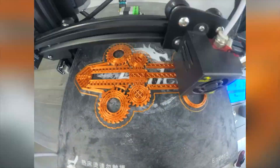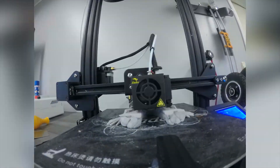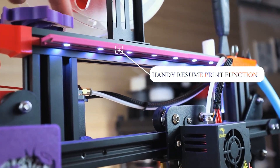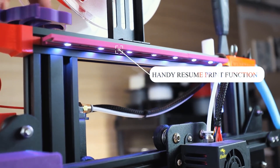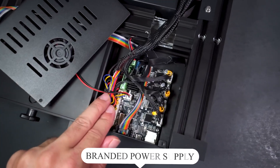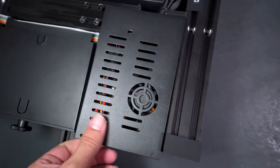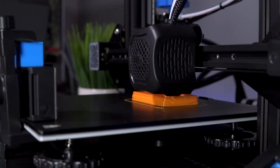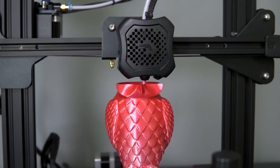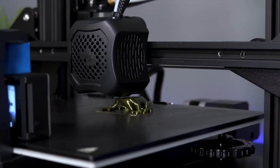Its heated, removable, and adjustable magnetic print bed makes it easier to remove completed models after they're finished printing. It also has a handy resume print function, which restarts the job where it left off. The Ender 3 Pro comes with a branded power supply that protects your printer from unexpected power surges and can heat the hotbed to 110 degrees Celsius in just 5 minutes. This easy-to-setup kit comes partially assembled, allowing you to learn about the basic construction of 3D printers as you finish putting it together.